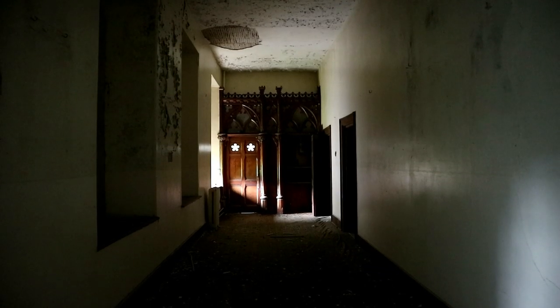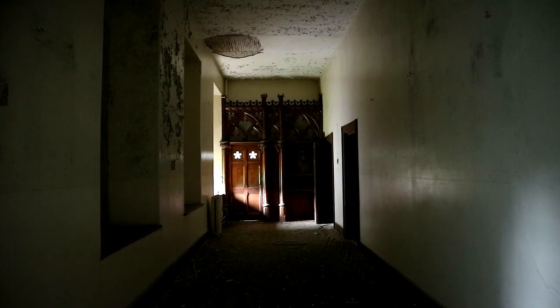On the second floor of the building were simply empty rooms. We presumed these would have been the dormitories for the students, but no beds nor furniture of any sort remained.